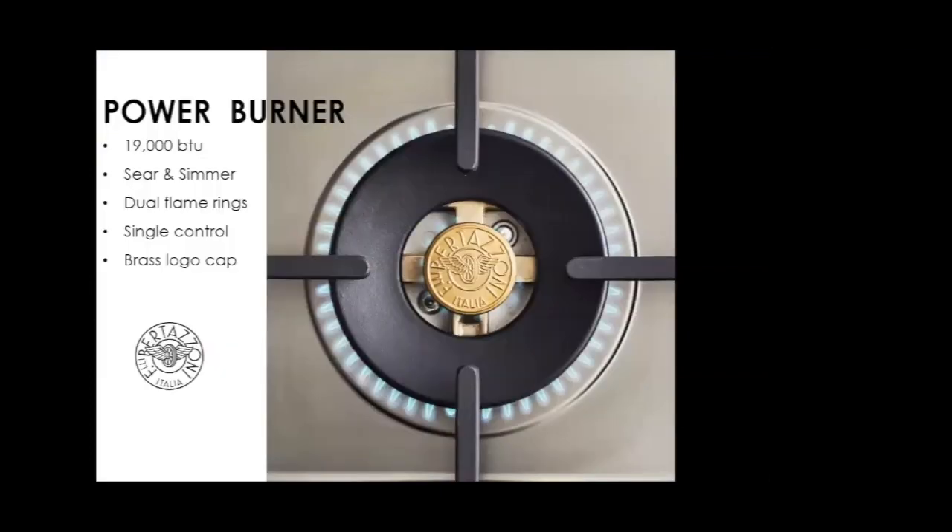All Bertazzoni gas tops have a power burner: 19,000 BTUs, dual burner, dual flame, single control — and you even get the great-looking brass finish.